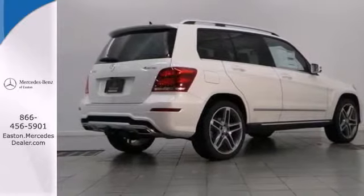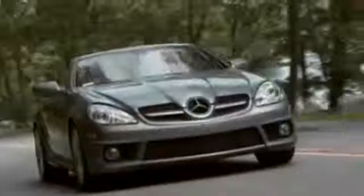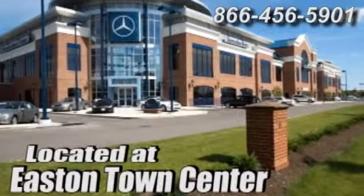This SUV is both grounded and up for anything. Check it out today. Come experience luxury the Germaine way at Mercedes-Benz of Easton, conveniently located at Easton Town Center.